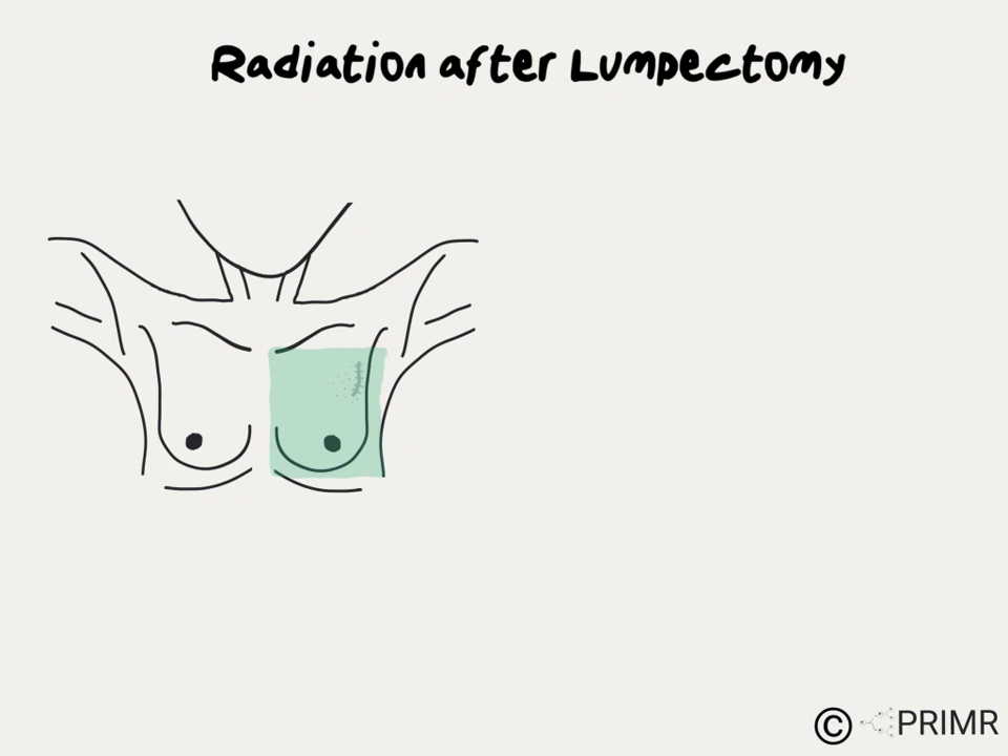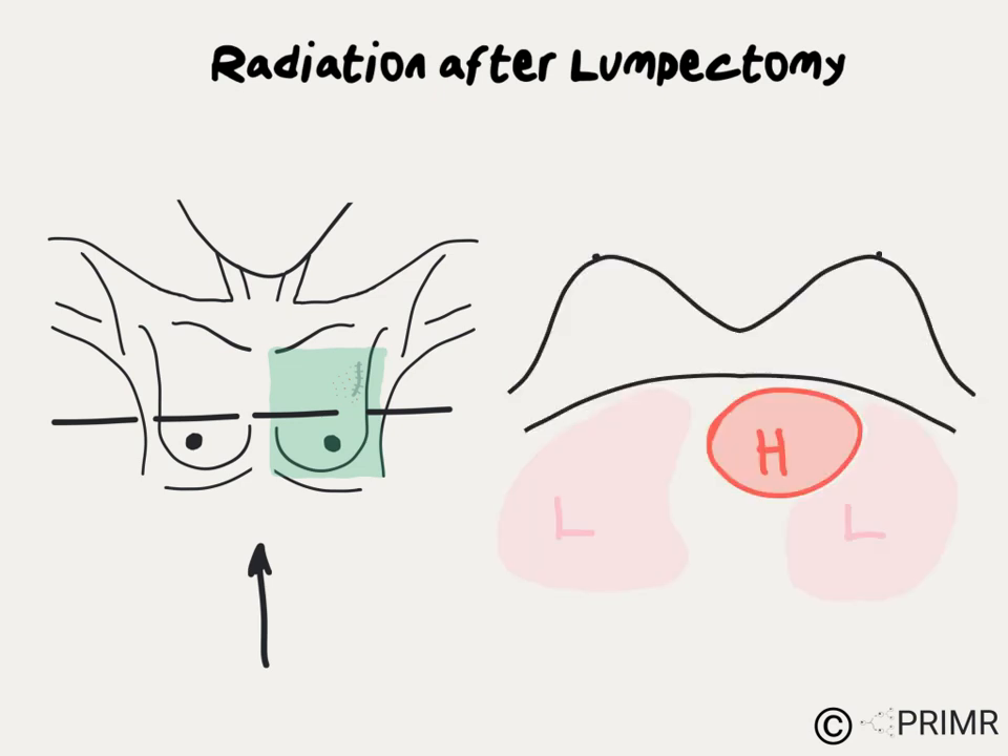To understand the side effects and risks of radiation to the breast, it's easier to look at the patient from a different perspective. Imagine the patient is sliced almost like a loaf of bread, and you're looking from the patient's feet up towards their head. From that perspective, the patient's body looks like this, with the lungs and heart just below the chest wall and the breasts.